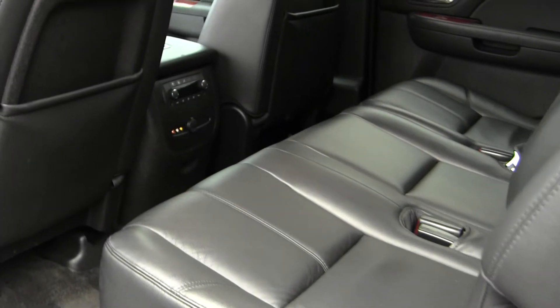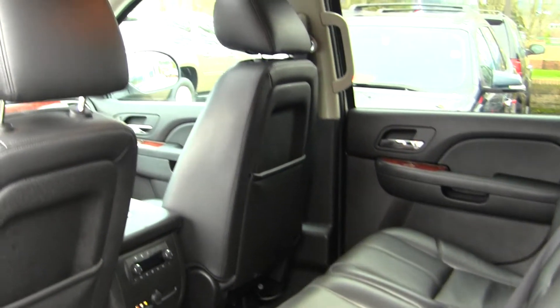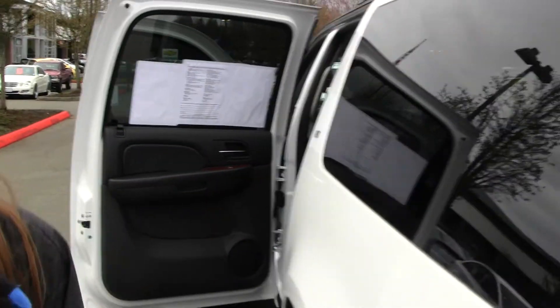The back seat comfortably seats three, and you have third row seating for three additional passengers. You also have entertainment systems for both back seats, which is great on those long road trips.